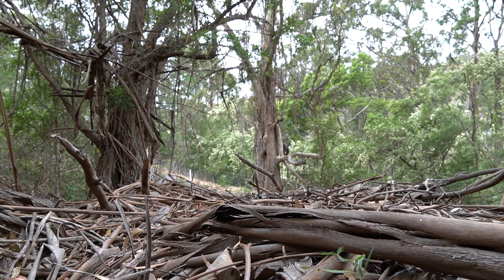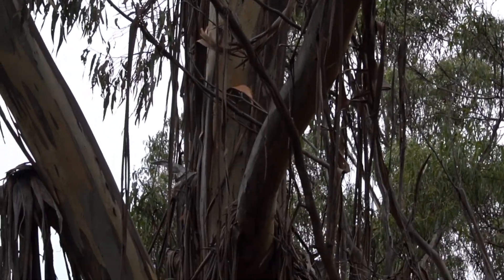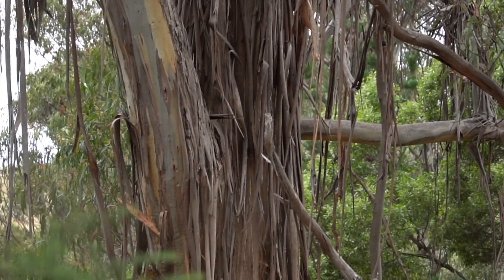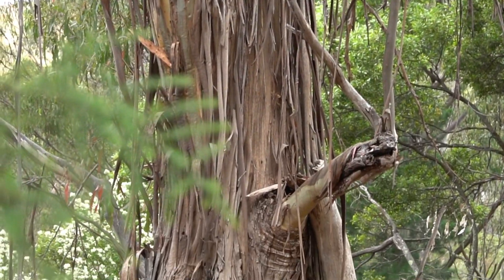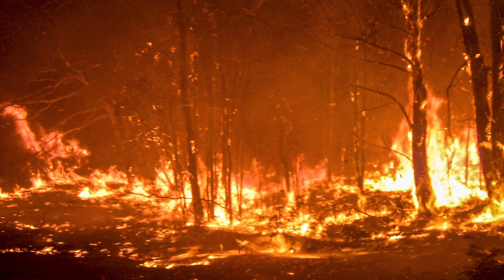The final fuel layer we're going to talk about is the bark layer. The bark layer is a really important factor when talking about potential spotting behaviour. As a fire runs up a tree and sets the bark alight, depending on the prevailing wind conditions, that bark can be cast a long way in front of the fire, where it can start new fires in the form of spot fires, allowing the fire to spread even faster across the landscape.